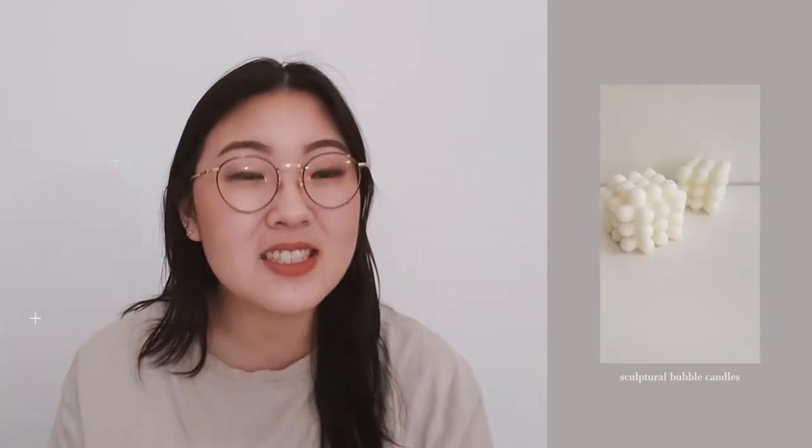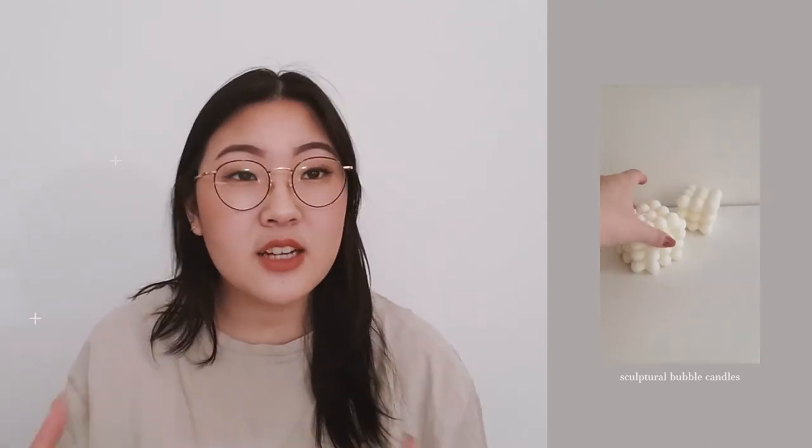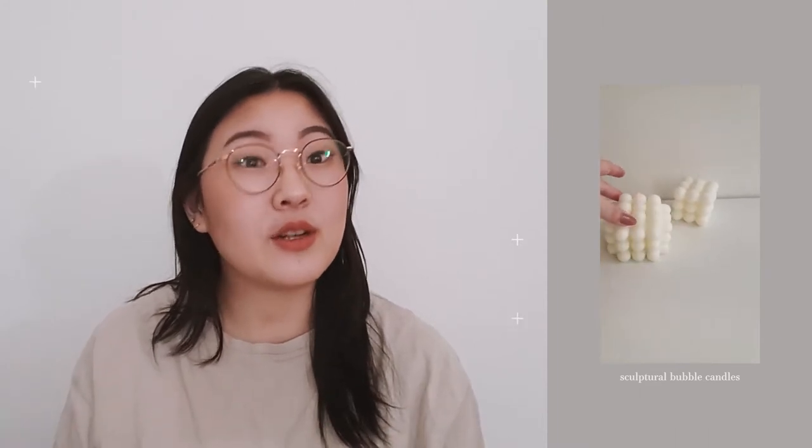My second pick are also candles. These bubble candles have been so popular on Pinterest and Instagram, specifically the ones on the right. But I actually really like the one on the left a little bit more — I think it's more unique the way the sides protrude out. I love any sort of candle that is sculptural, and I think this is like the definition of what a sculptural candle would be.